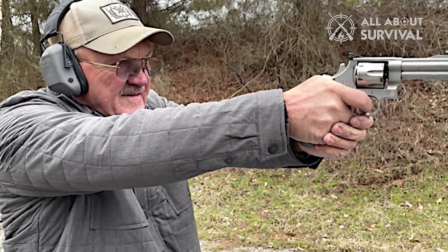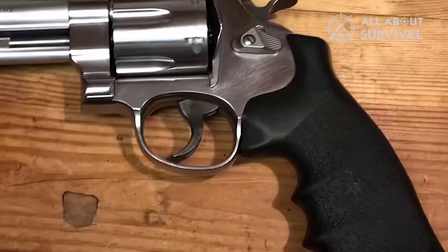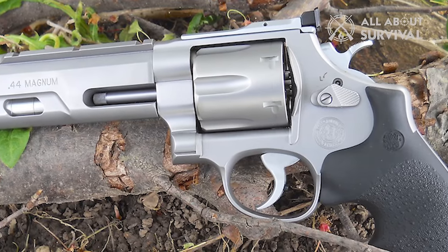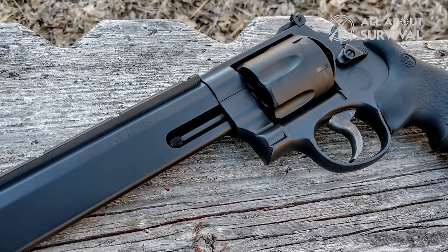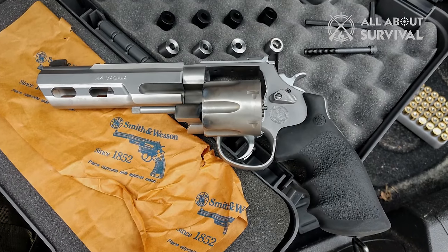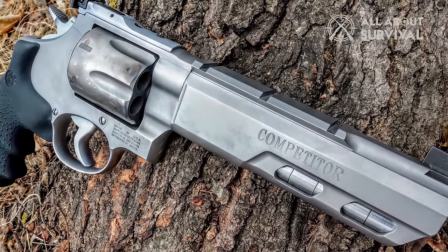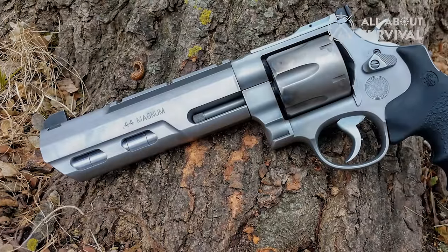However, the handgun does have a drawback in its grip, which may not provide the most secure hold. This can lead to slipperiness, and rapid firing may result in noticeable recoil. Despite this, the revolver's .44 Magnum caliber and 6-round capacity enable it to deliver powerful, impactful shots. The Smith & Wesson 629 stands out as one of the best revolvers for easy carrying and concealment. It includes a chrome hammer, ensuring reliable operation in striking the percussion cap, separating the firing pin, and igniting the propellant for successful firing. Additionally, the revolver features a chrome trigger with a trigger stop, enhancing both safety and performance.